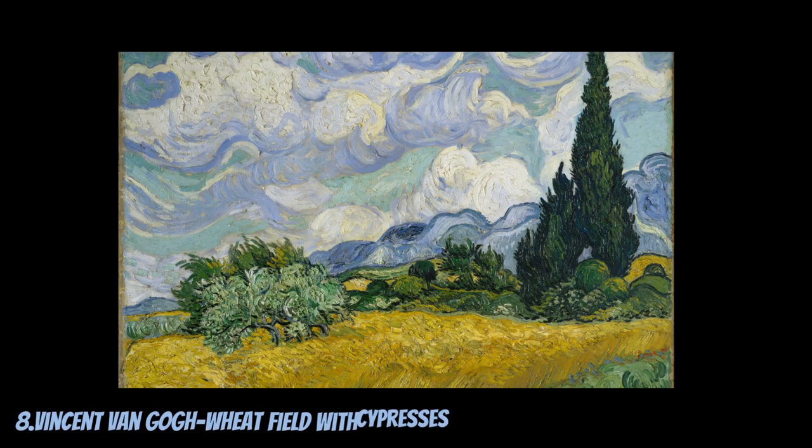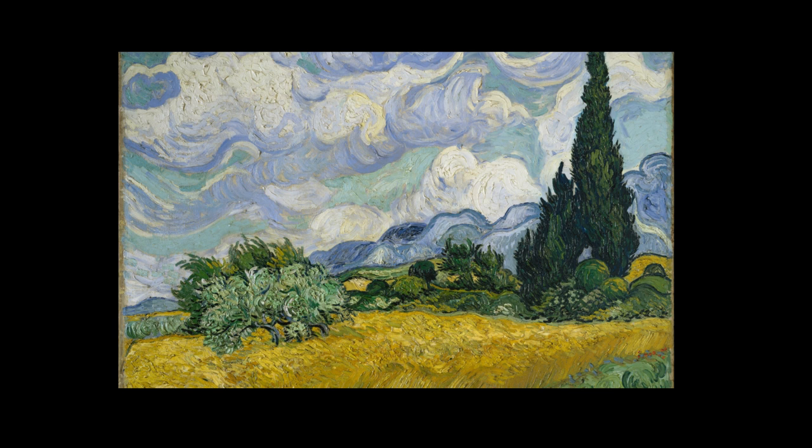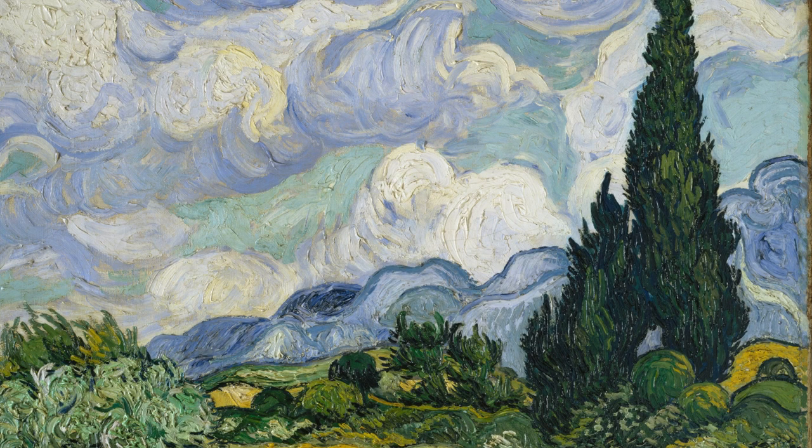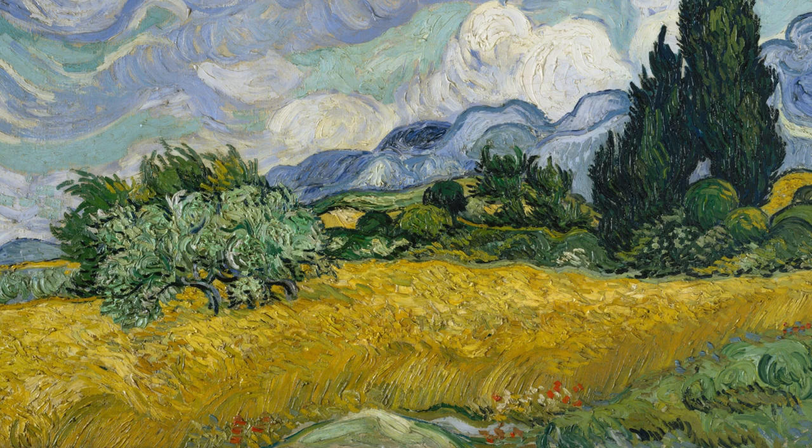Painted by Vincent van Gogh in 1889, Wheatfield with Cypresses is a vivid representation of the artist's unique style and his deep connection to nature. Van Gogh's love for nature is evident in the rich colors and dynamic brushwork of the painting. The towering cypress trees and golden wheat fields come alive with energy and motion.